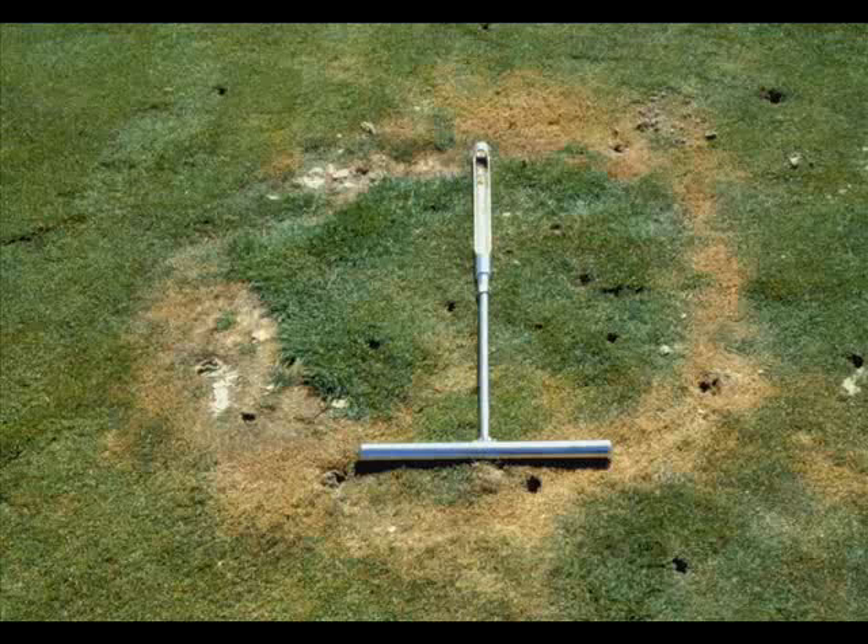Type 1 Fairy Ring, shown here, is the most severe with rings of dead grass.